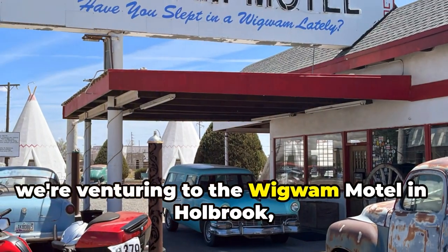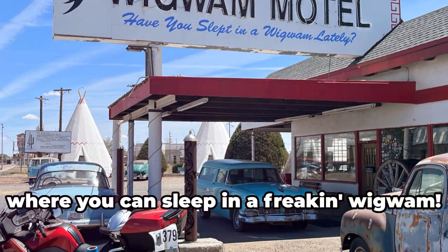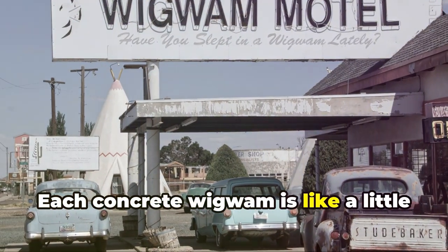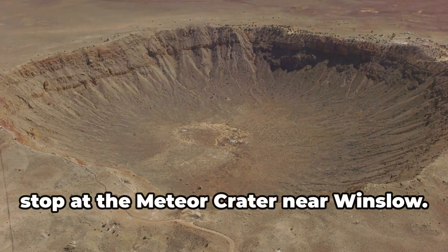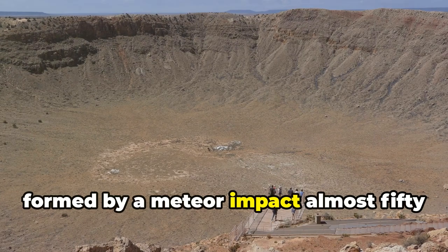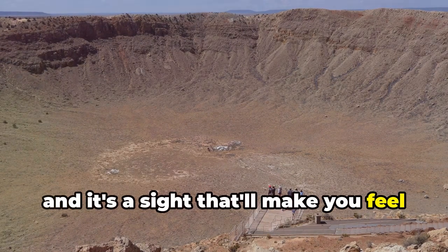Next up, we're venturing to the Wigwam Motel in Holbrook, where you can sleep in a freaking wigwam. This is vintage Americana at its finest. Each concrete wigwam is like a little time capsule, complete with retro furnishings and a healthy dose of kitsch. Finally, no trip to Arizona is complete without a stop at the Meteor Crater near Winslow. This massive hole in the ground was formed by a meteor impact almost 50,000 years ago, and it's a sight that'll make you feel real small.